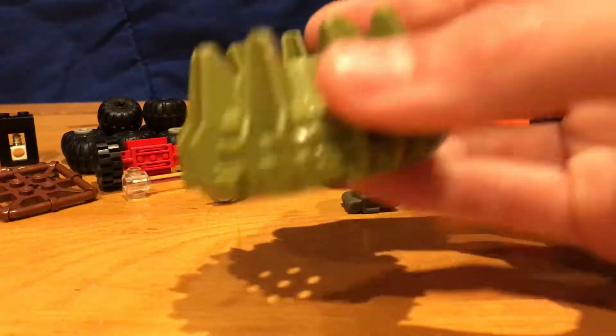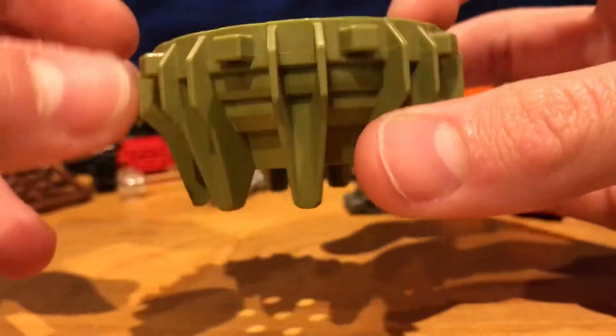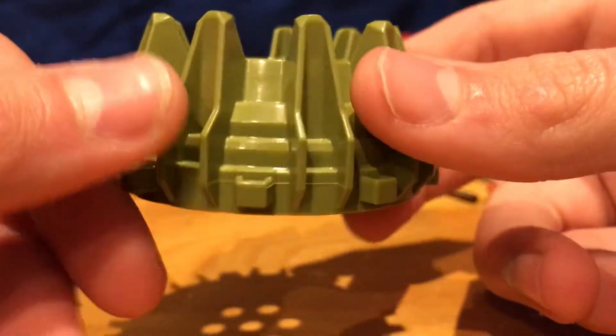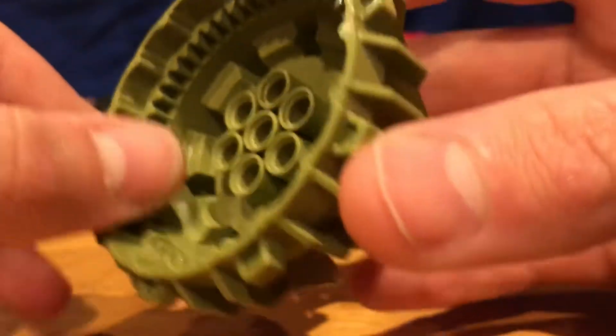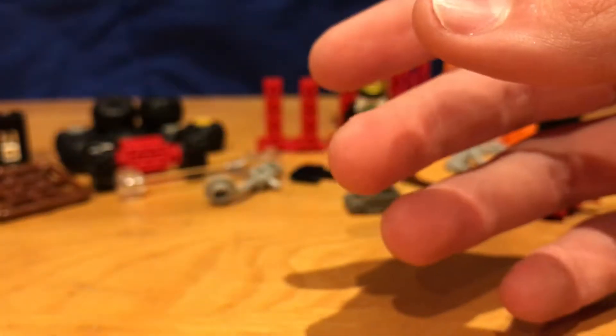We've got these drill pieces here, used in the miners sets. They're normally black, and sometimes they come in grey, but these are in a really weird olive green color, which is kind of weird. I also got two of those. I'm not really sure on any of these prices, so please don't harass me in the comments.